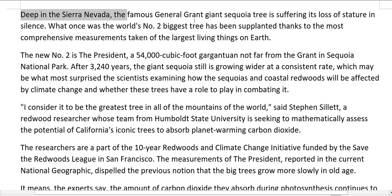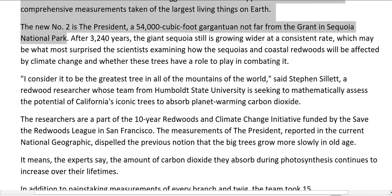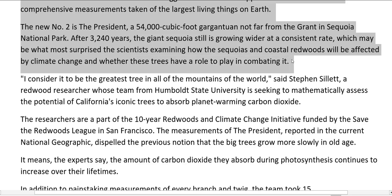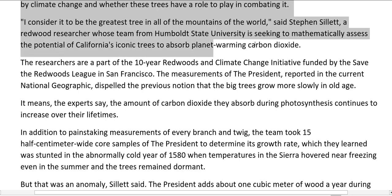Deep in the Sierra Nevada, the famous General Grant giant sequoia tree is suffering its loss of stature in silence. What once was the world's number two biggest tree has been supplanted, thanks to the most comprehensive measurements taken of the largest living things on Earth. The new number two is the President — a 54,000 cubic foot gargantuan not far from the Grant in Sequoia National Park. After 3,240 years, the giant sequoia still is growing wider at a consistent rate, which may be what most surprised the scientists examining how the sequoias and coastal redwoods will be affected by climate change and whether these trees have a role to play in combating it.